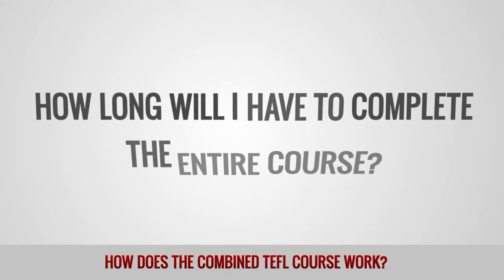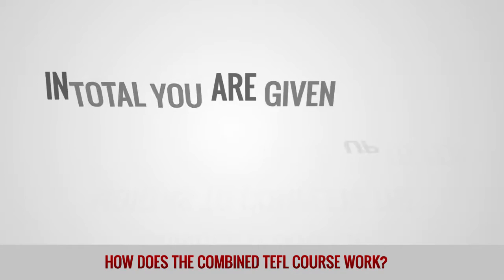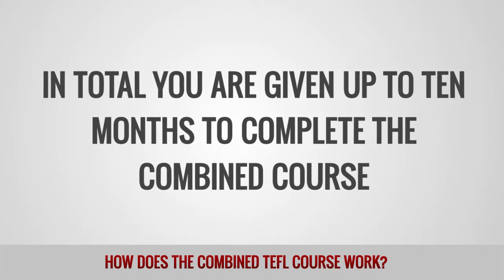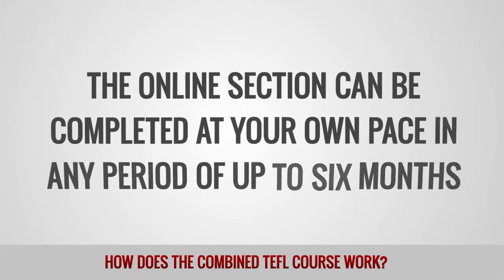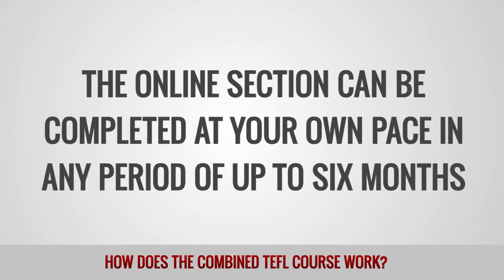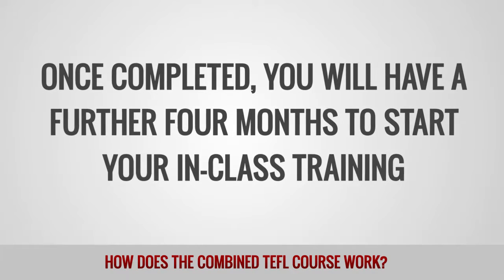How long will I have to complete the entire course? In total, you are given up to ten months to complete the combined course. The online section can be completed at your own pace in any period of up to six months. Once completed, you will have a further four months to start your in-class training.